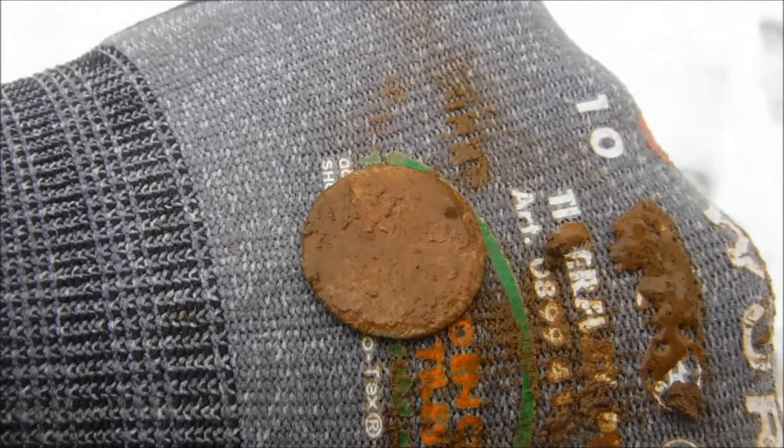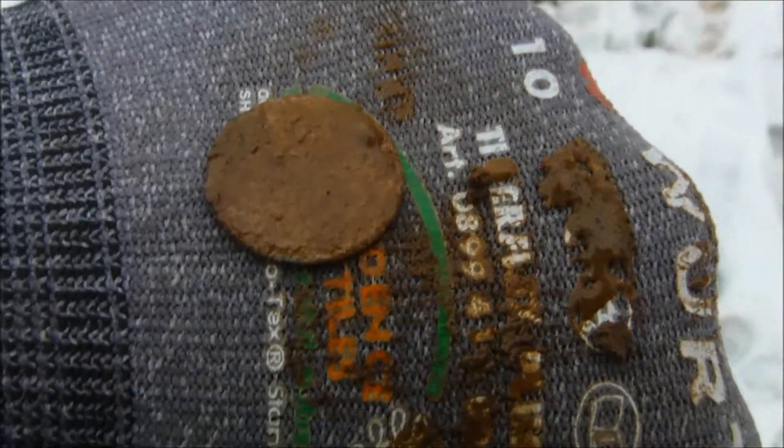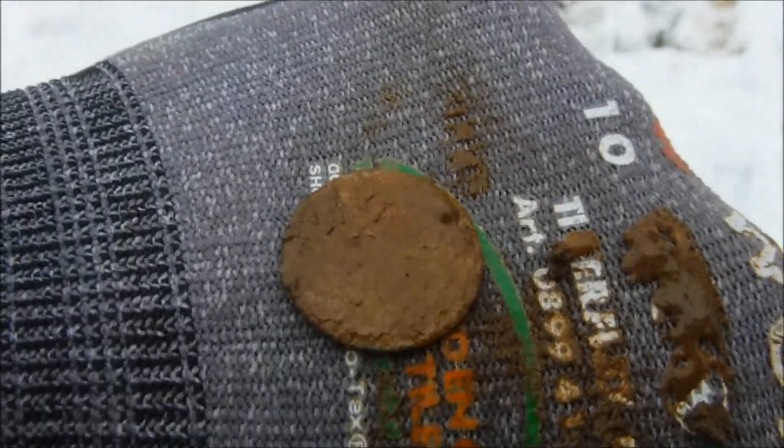A zinc coin — nothing special. One pfennig, somewhere around the 1920s. Off to the next.